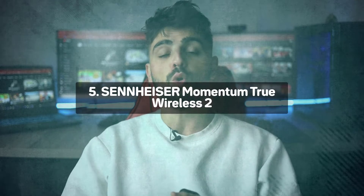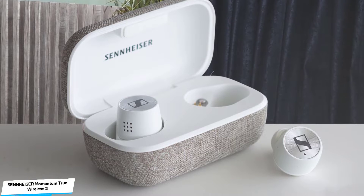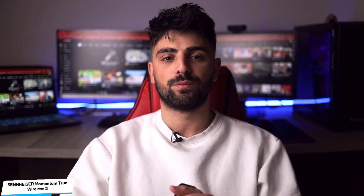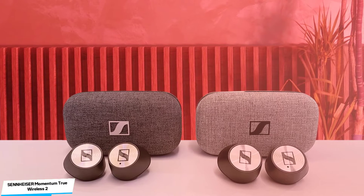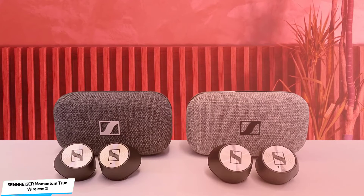Number 5: Sennheiser Momentum True Wireless 2 — Best Noise Cancellation. The Sennheiser Momentum True Wireless 2 are the company's second stab at the true wireless earbuds market. They look really sleek, and their silver finish looks slick and stylish without being overly ostentatious. Even the inside of these buds looks good, with LEDs that indicate their pairing status. The IPX4-rated earbuds can resist a little sweat or a few drops of rain.